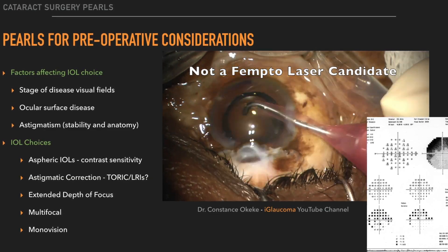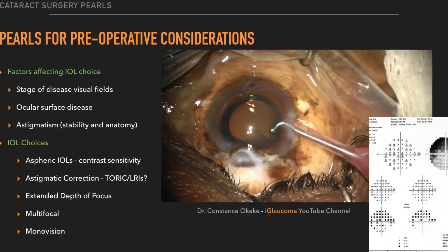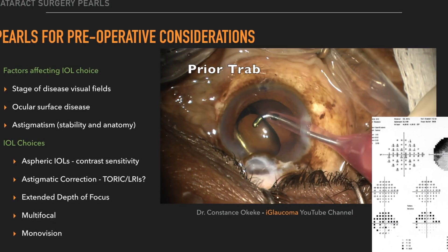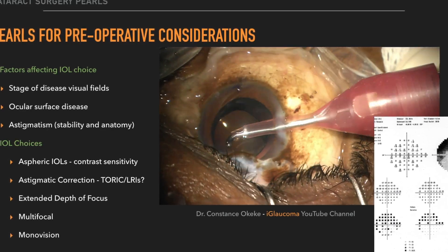This patient had a toric IOL after having his bleb for several years. He did great, also having this combined with a goniotomy with Trabectome. He was medication-free and seeing at distance well without glasses.